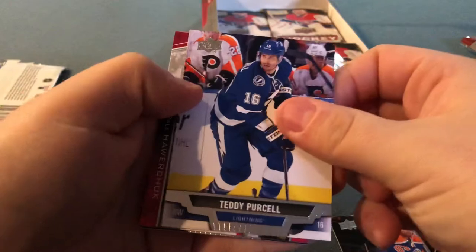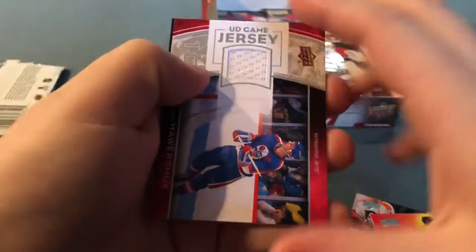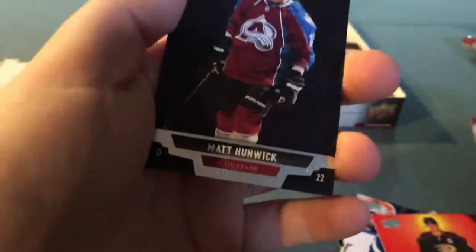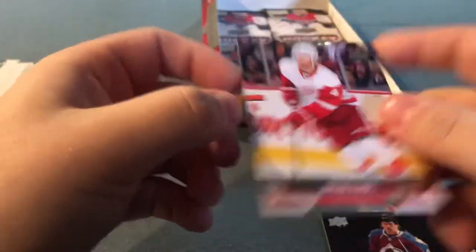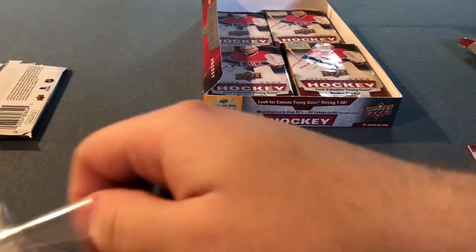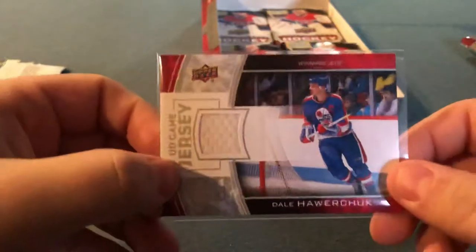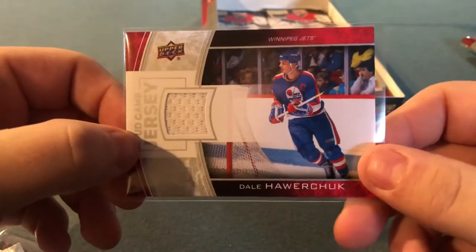Simon Gagne, Teddy Purcell, Ryan Getzlaff. And Dale Hawerchuk — jersey! Feels nice. Matt Hunwick back with Colorado, former Maple Leaf, and Jacob Kindl, former Kitchener Ranger. So that's a pretty nice hit. I actually pulled a Dale Hawerchuk UD Canvas not too long ago, and at Traders Night I traded it away for some Young Guns I wanted. And now I got a jersey card — Dale Hawerchuk of the Winnipeg Jets. Nice.